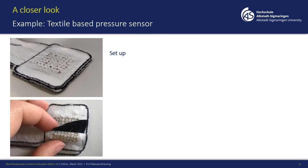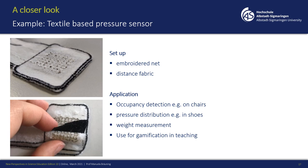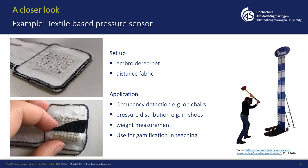I also took a closer look at the kit with students, specifically the textile-based pressure sensor. The setup is an embroidered net with a distance fabric, which can be used for occupancy detection, for example on chairs or in cars, or for pressure distribution detection in shoes or wheelchairs, as well as weight measurement. I used this for gamification with my students — we played a game called 'Hau den Lukas' where, instead of using a hammer on a platform, we measured finger pressure with the textile sensor.